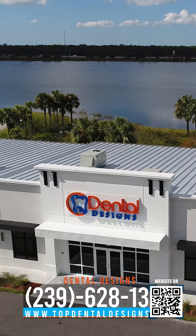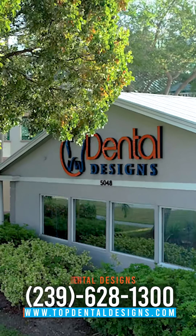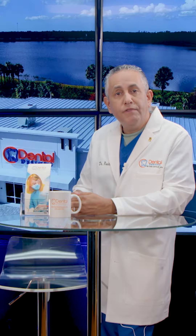To book your appointment, please contact us at 239-628-1300, or visit our website at topdentaldesigns.com, and follow us on social media.